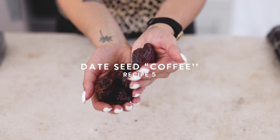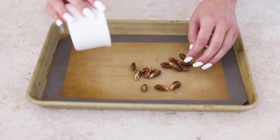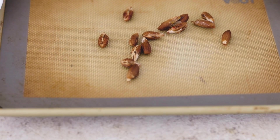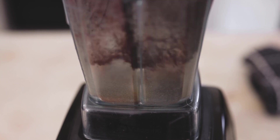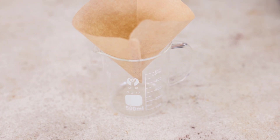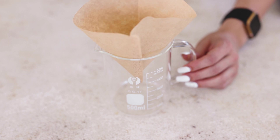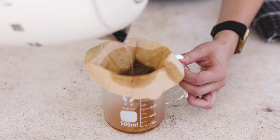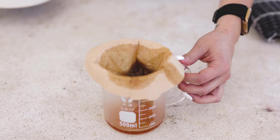I saw this idea for date seed coffee all over Pinterest and knew I had to try it because I had a bunch of medjool dates at home. It's supposedly a really amazing coffee alternative that tastes like coffee but has no caffeine, and it's also a great way to repurpose your date pits. To start, roast your date seeds — and don't make the same mistake I did: make sure you wash them and let them dry totally. You don't want any sticky residue remaining because that sugar will burn in the oven. Once thoroughly roasted, grind up your date seeds in a blender — though a coffee grinder or spice grinder would be much more effective and easier.